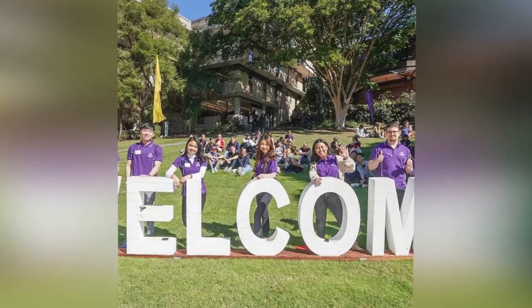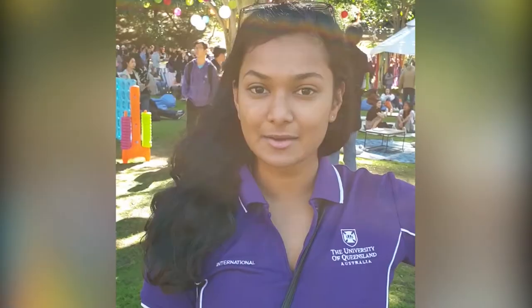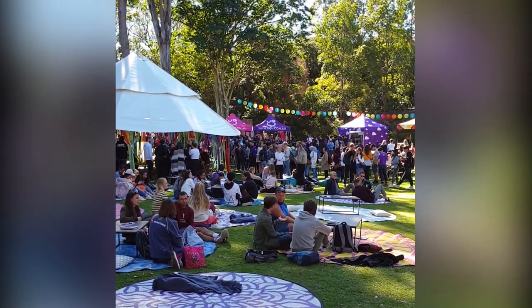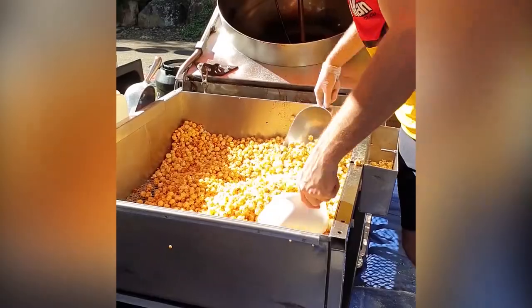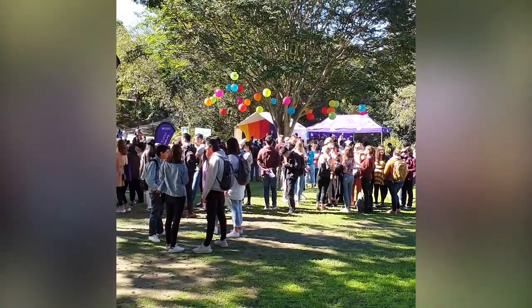Hi everyone, welcome to UQ's Welcome Hub for the second semester of 2019. This is the St. Lucia campus and as you can see there are many new students here. We're in the middle of the Welcome Hub now and there are lots of chill-out areas. There's a stage there because performances are happening. That was the Welcome Hub — this happens at the beginning of every semester, so when you do come, please make sure you hop by here. It's a great way to make new friends and build a new community.